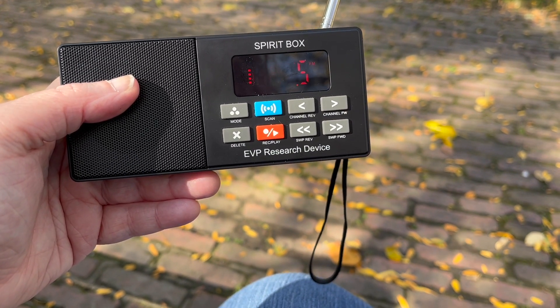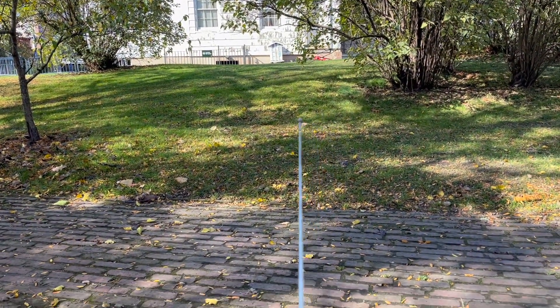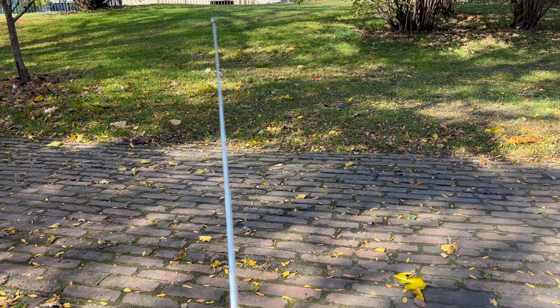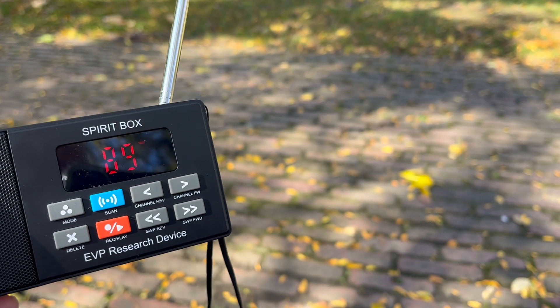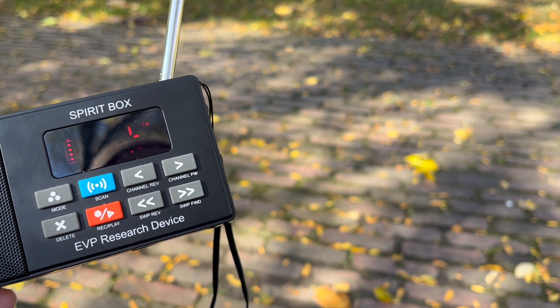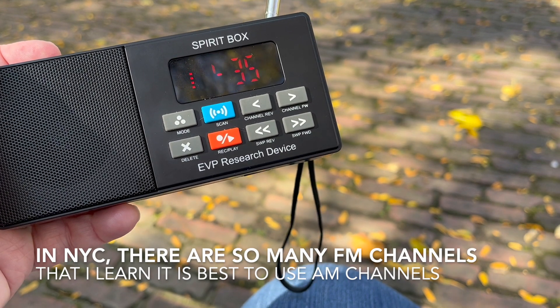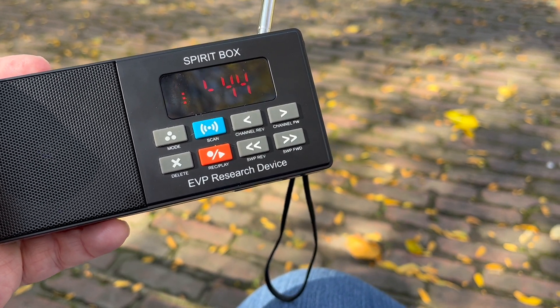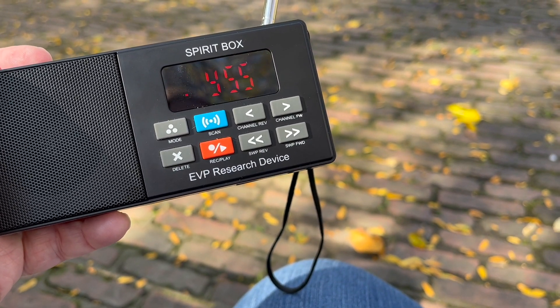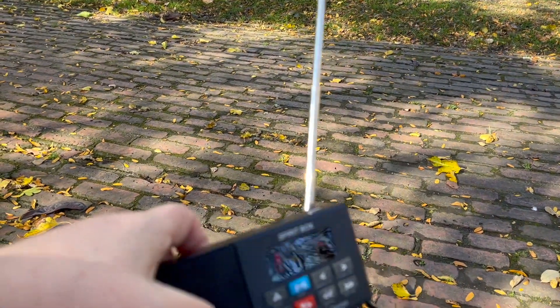I'm about to hit scan. I'm also going to record what we capture so that if there's extra external noise, I can review it later to hear better. The mansion is right there, so let's scan. Hi, is anybody out here with me? I come in love, light, and peace. We're getting a lot of FM channels. Can you tell me what your name is?